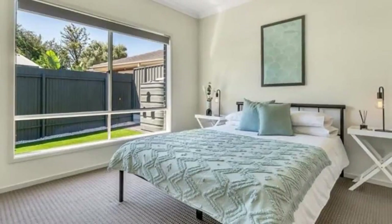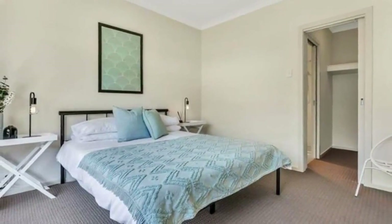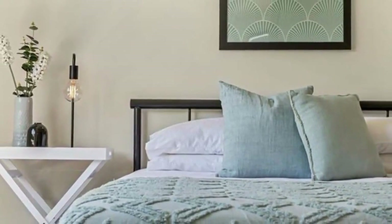Study nook at the front of the home provides great privacy. Large laundry with built-in cupboards. Ducted reverse cycle air conditioning for all year round comfort.